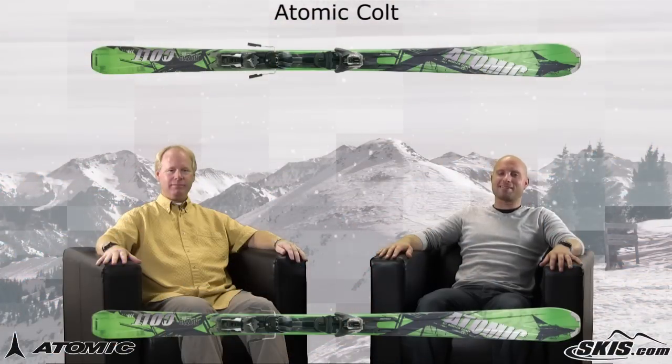Hi, welcome to Ski Talk, brought to you by skis.com. I'm Kevin, and today I'm joined by Atomic representative Mike George. Mike, thanks for joining us. Kevin, thanks for having me.